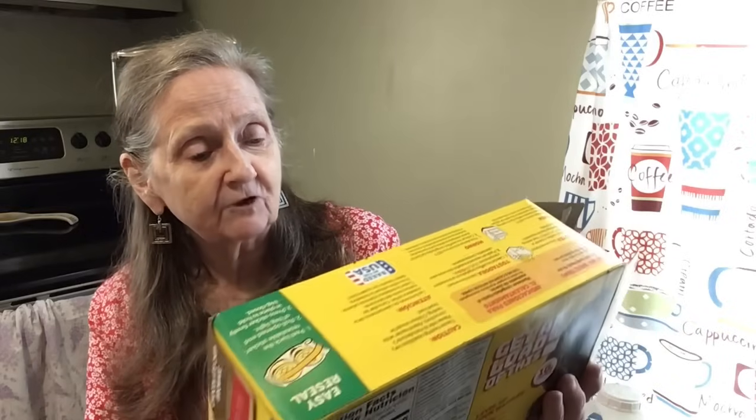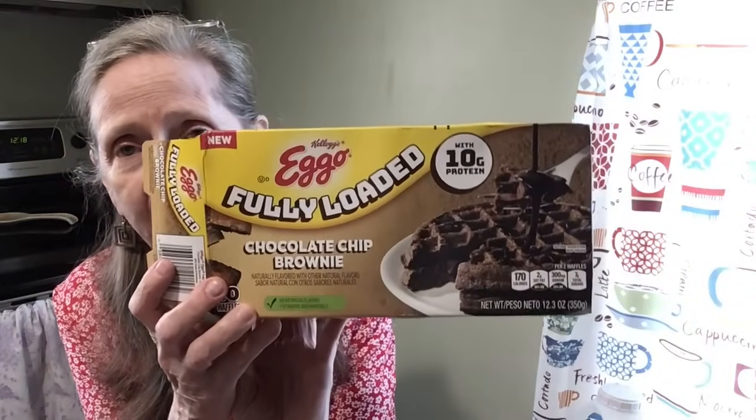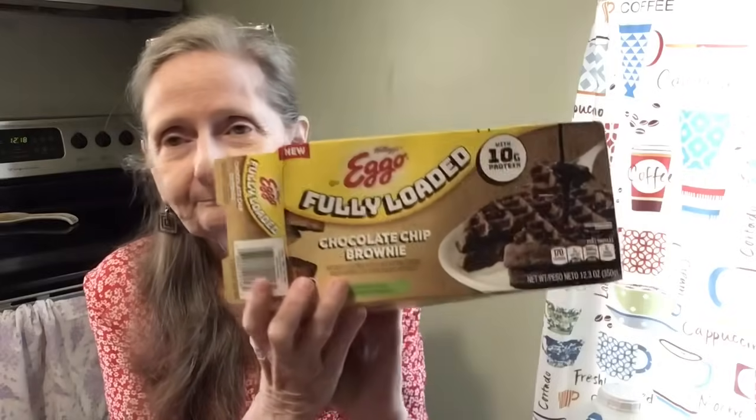These are by Eggo. They're fully loaded, made with 10 grams of protein, chocolate chip brownie flavored, no artificial flavors, seven vitamins and minerals. That's what the box looks like. Doesn't that look good? I did them in the toaster — if you want waffles and don't want to deal with all the heat, just buy these and throw them in the toaster. Call it a day.